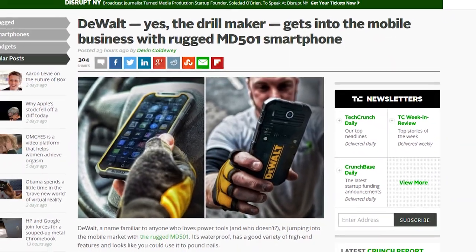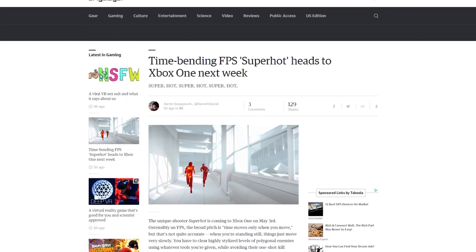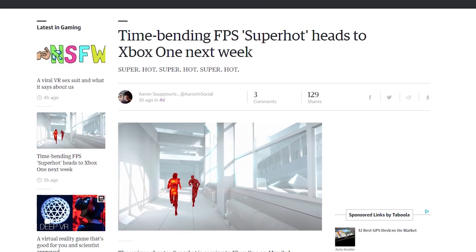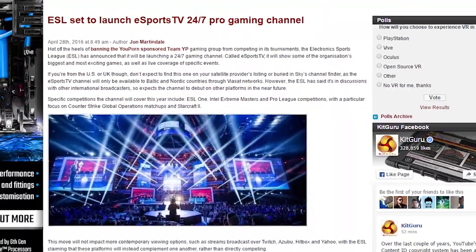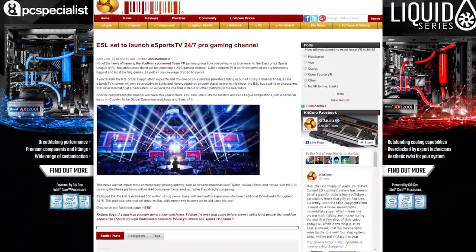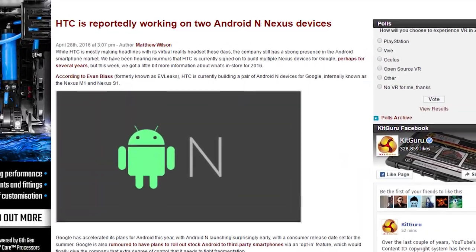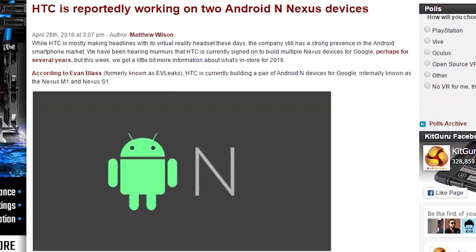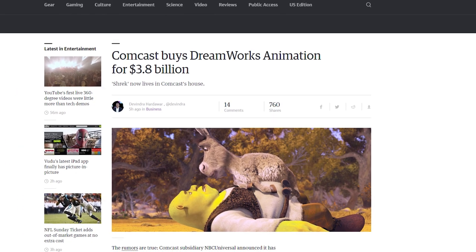DeWalt, the maker of power tools, announced the MD501, a rugged, waterproof smartphone. Superhot, the unique slow-motion-when-you-stand-still FPS, is coming to Xbox One next week. The Electronic Sports League is launching a 24/7 eSports TV pro gaming channel, but it's only available in Baltic and Nordic countries through Viasat Networks. Rumors are floating around that HTC is making two Nexus devices this year, the M1 and the S1. And Comcast is going to buy DreamWorks Animation for $3.8 billion.